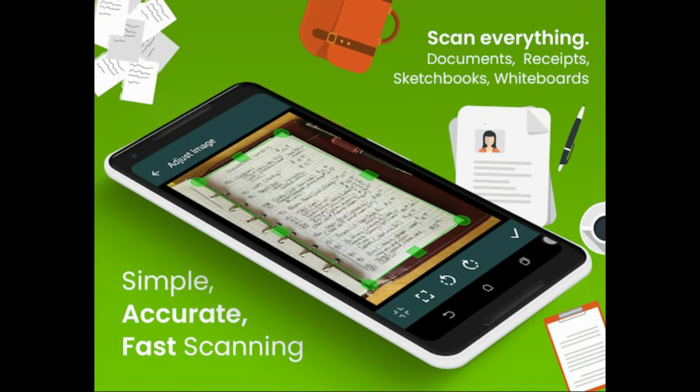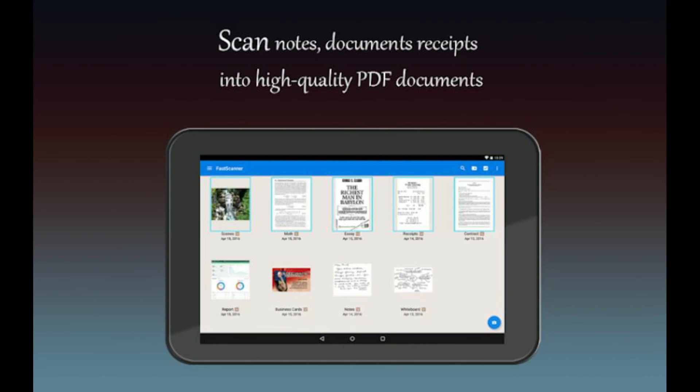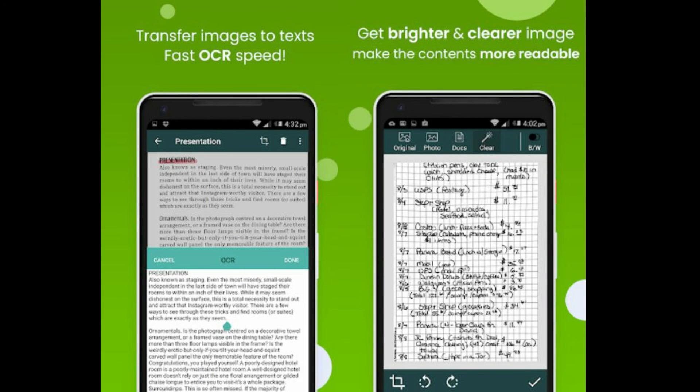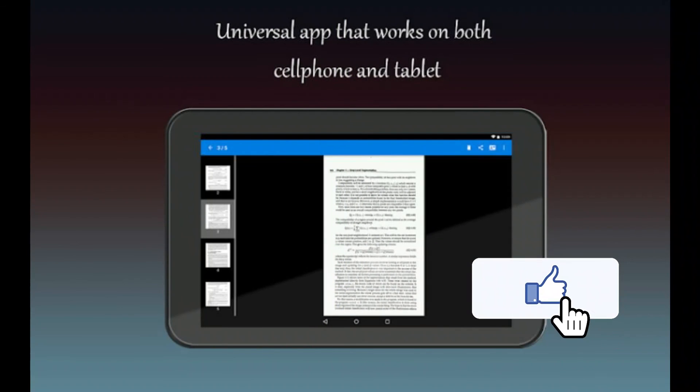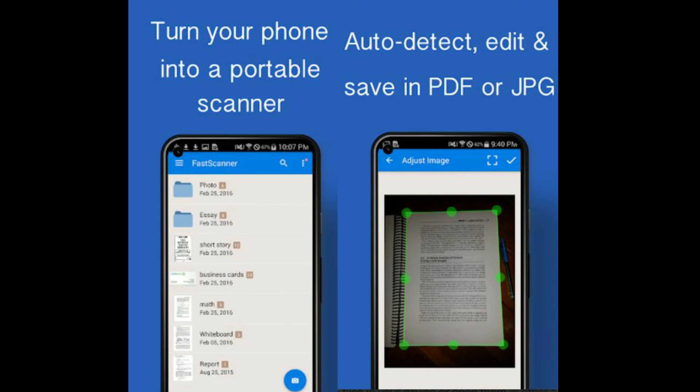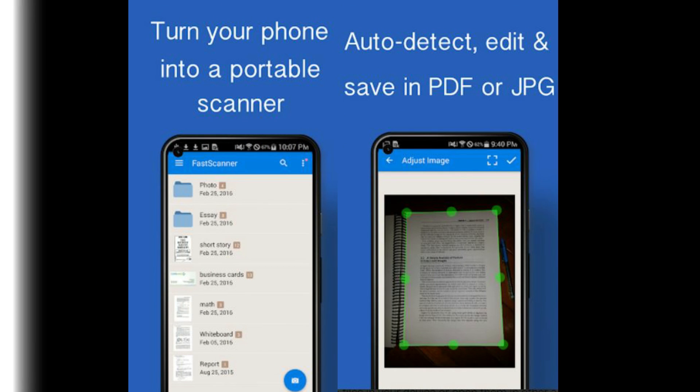These were our picks for the best Android scanner apps of 2022. Choosing the right one depends on what kind of usage you are looking for — whether you want a pre-loaded and easy-to-use document scanner like Google Drive or Office Lens, or if you want advanced scanners, then you might want to go for Clear Scanner, Adobe Scanner, Fast Scanner, etc. If you missed any great document scanner apps for Android, tell us about it in the comments.